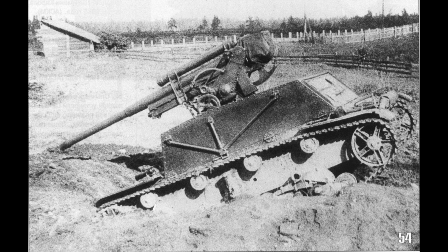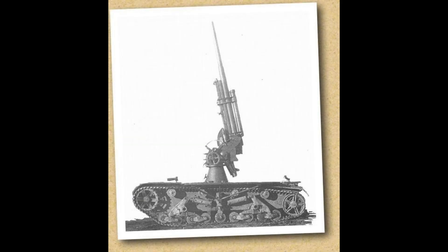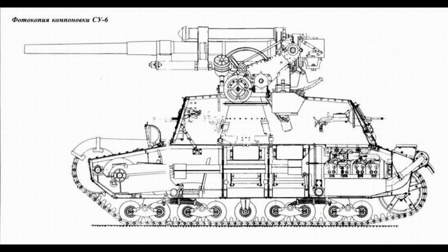Spolu s podvozkem byla z tanku převzata také pohonná jednotka a další agregáty. Z podvozku zmizela původní horní část trupu i věže a na jejím místě vznikla rovná plošina, v jejíž středu byl na otočné lafetě upevněn protiletecký kanon vzor 1931 ráže 76,2 mm. Zbraní bylo možno otáčet v plném rozsahu. Vertikální náměr se pohyboval od -5 stupňů do +85 stupňů, takže bylo možné vést palbu i na pozemní cíle. Kanon dokázal odpálit 6,6 kg těžký granát do vzdálenosti 9200 metrů s úsťovou rychlostí 813 metrů za sekundu.